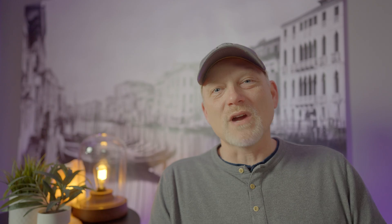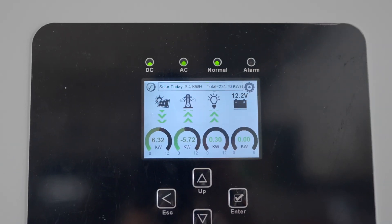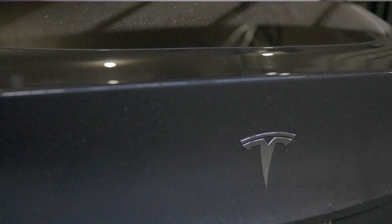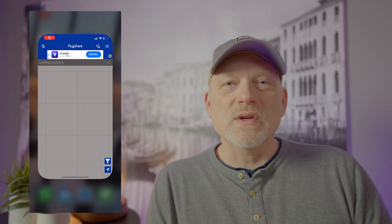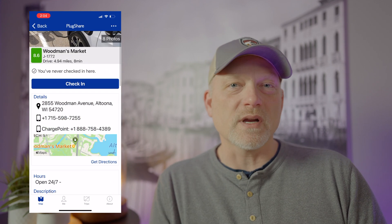Another cool thing about owning an electric vehicle is the possibility of further reducing driving costs by making your own energy. Last year we installed a solar system that produces enough energy on sunny days to fully charge both of our electric vehicles. While it does cost money to install, there are often tax rebates or credits and the ability to lower your home's electric bill. I've also come across free charging stations at some grocery stores, electricity co-ops, and other areas.